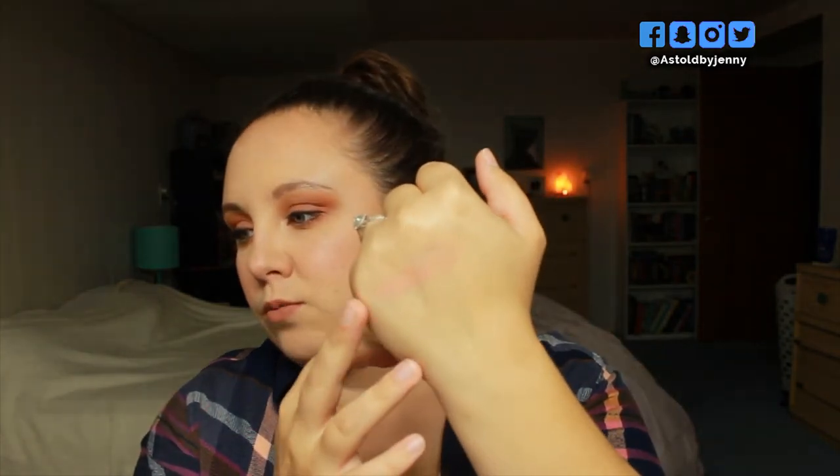My favorite blush — I do have two. The first one is the Milani powder blush in the shade Romantic Rose. It's just a really nice neutrally pink kind of blush. It's a really pretty light pink that gives you that flush to the cheeks where you've just been out in the cold or in the wind. This is kind of a fall-winter blush, and I like to put it a little bit on my nose too so it looks like that really nice just-in-from-the-cold look.